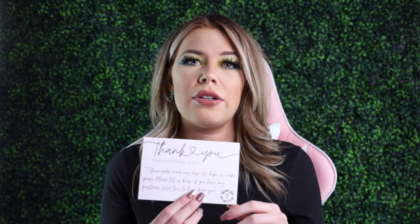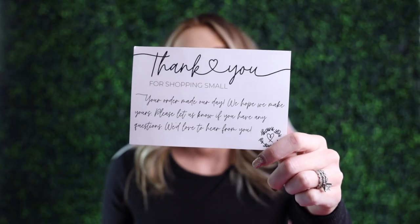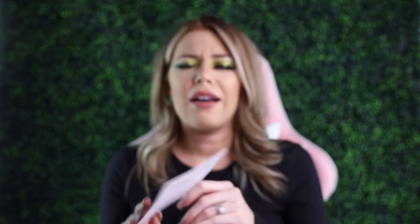These cards are super cute and you can include them in your packaging as well if you are a small business. I've been looking into ordering some of these myself.